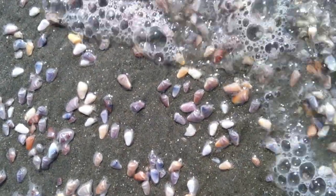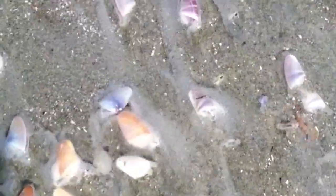In another hour or two, they'll be washed back out into the wave energy. Next time you go to the beach, look for these tiny little clams.